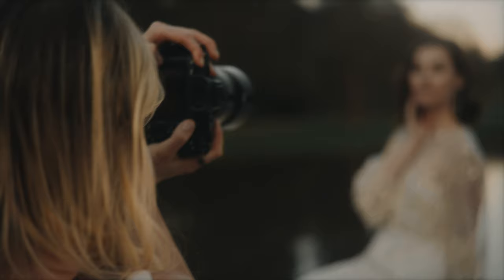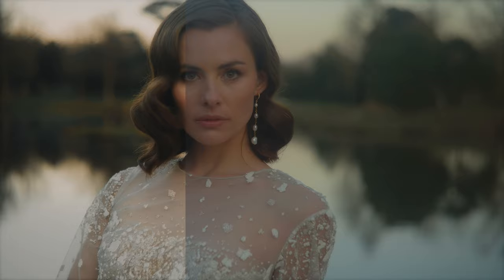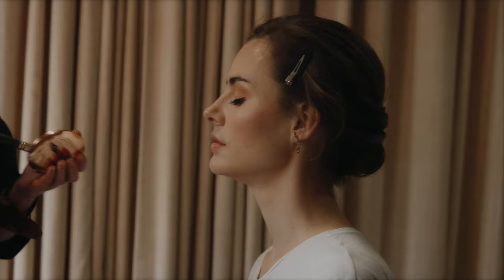The light was dropping really quickly so we ran up to the bridge to capture some portraits. The light was kind of blue so I decided to grade it with a bit more of a warm tone and add a bit of contrast just to give it more of a vintage vibe.